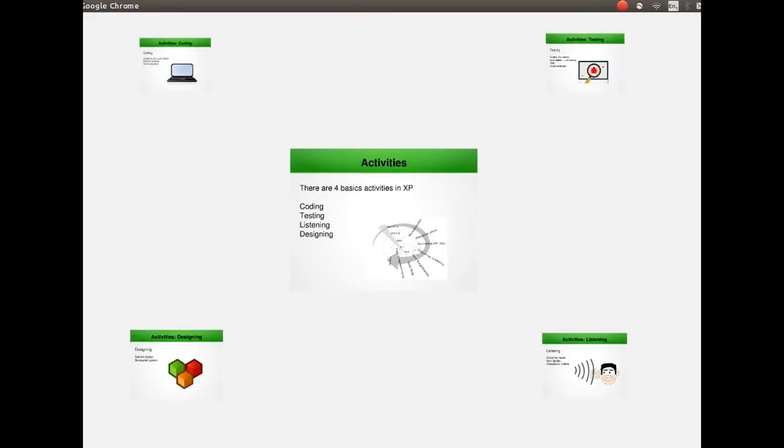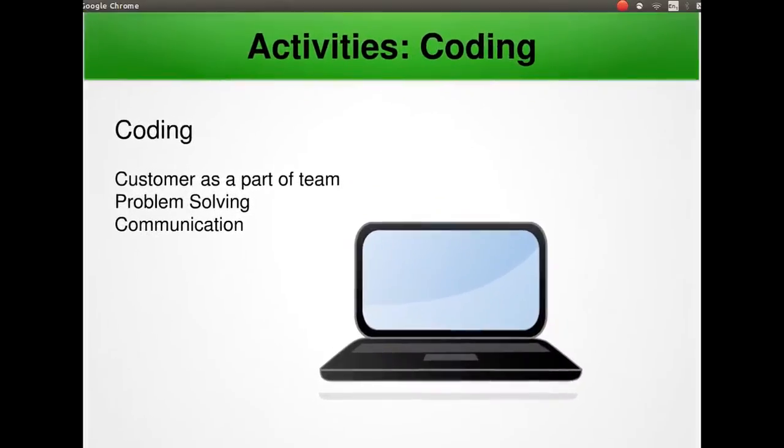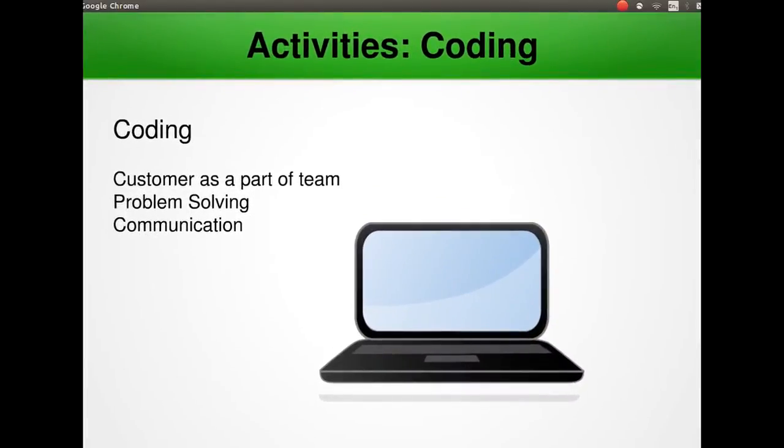Let's have a look at the activities of XP. Coding is the most important product of the Extreme Programming process. One of the best things about XP is that not only is the customer available to the development team, but they are also a part of the development team. Developers understand the complex problems of business to derive solutions. Coding is a way of communication in which developers demonstrate their understanding. These days coding can involve many languages such as C#, Java, Python, C, C++, F#, JavaScript and many more.